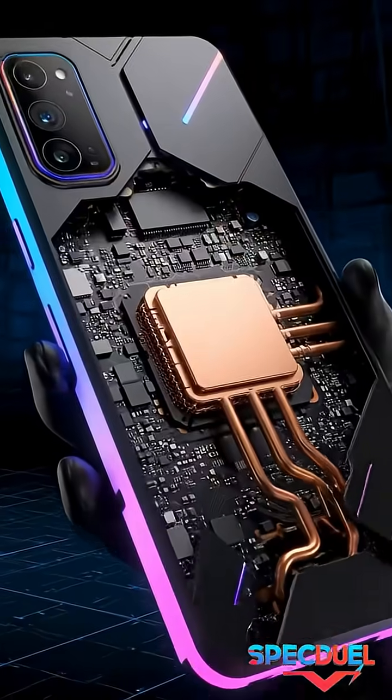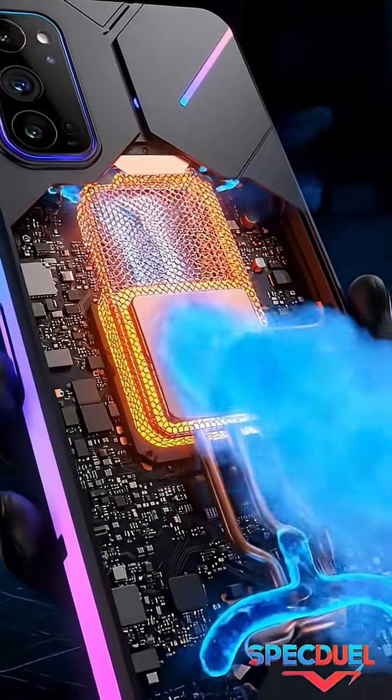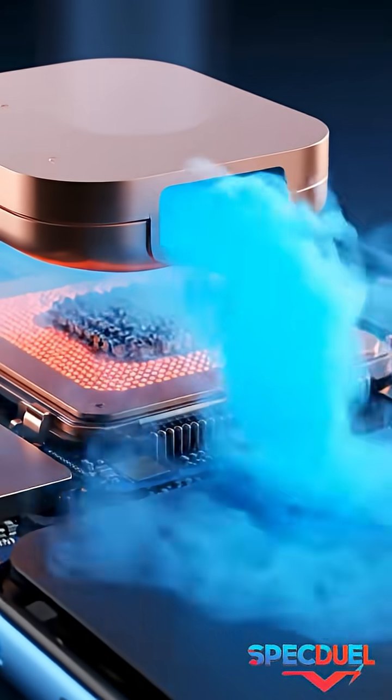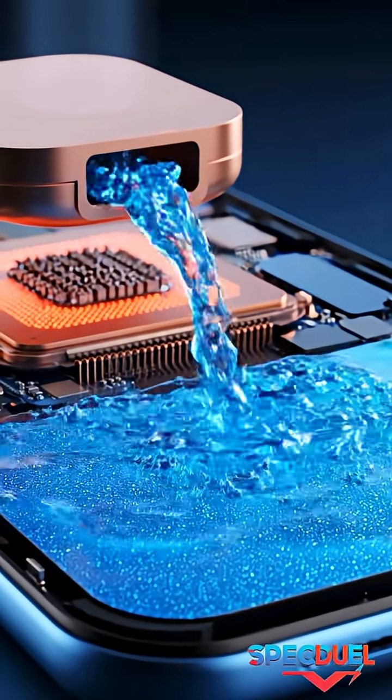The world's first liquid-cooled phones came from early gaming-focused models that used miniature copper chambers filled with coolant. Modern phones now use larger chambers with advanced coolant mixtures that continuously evaporate and condense to keep temperatures low.